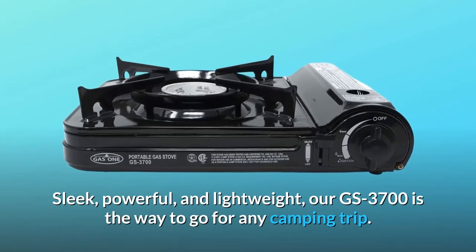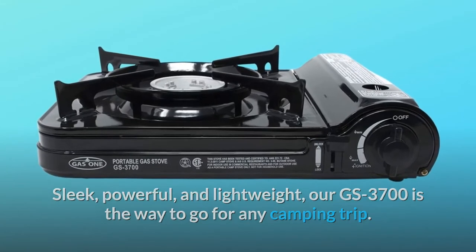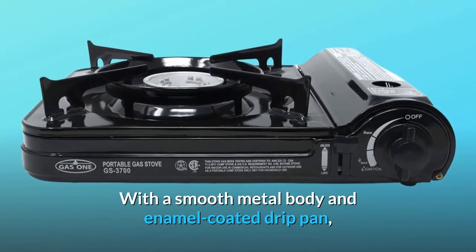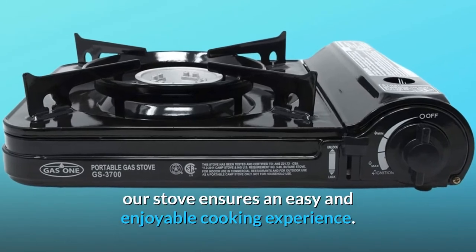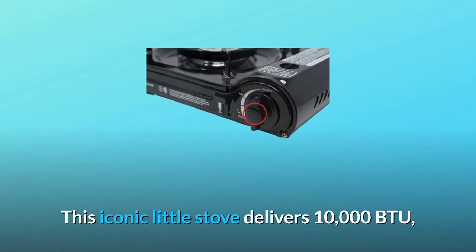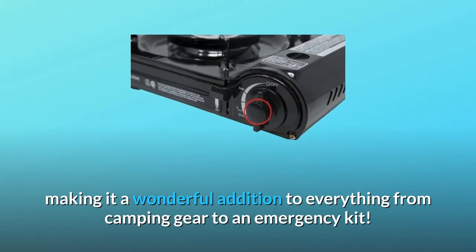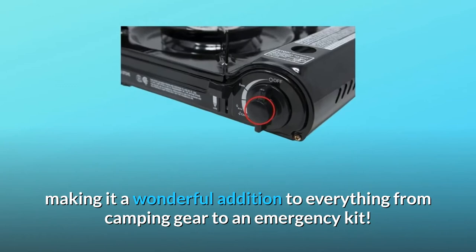Sleek, powerful, and lightweight, our GS3700 is the way to go for any camping trip. With a smooth metal body and enamel-coated drip pan, our stove ensures an easy and enjoyable cooking experience. This iconic little stove delivers 10,000 BTU, making it a wonderful addition to everything from camping gear to an emergency kit.